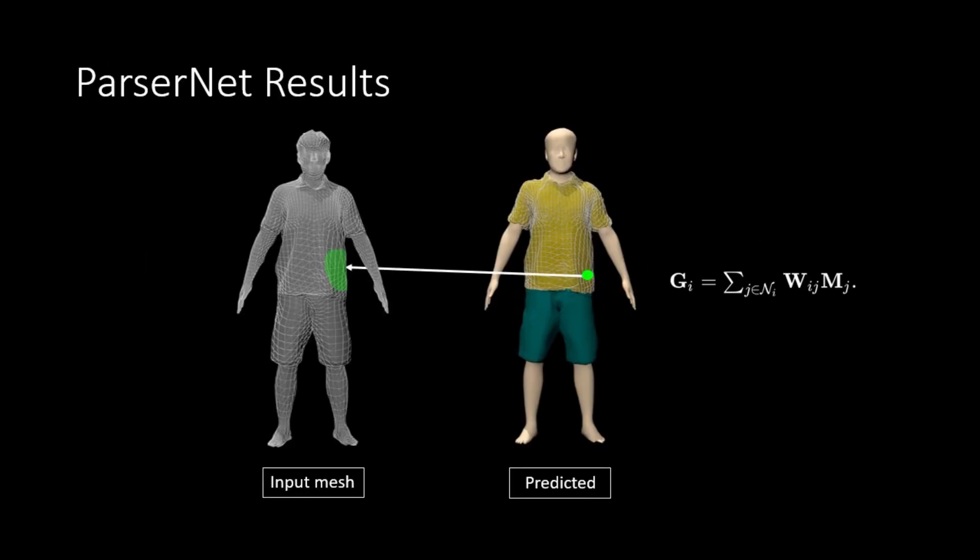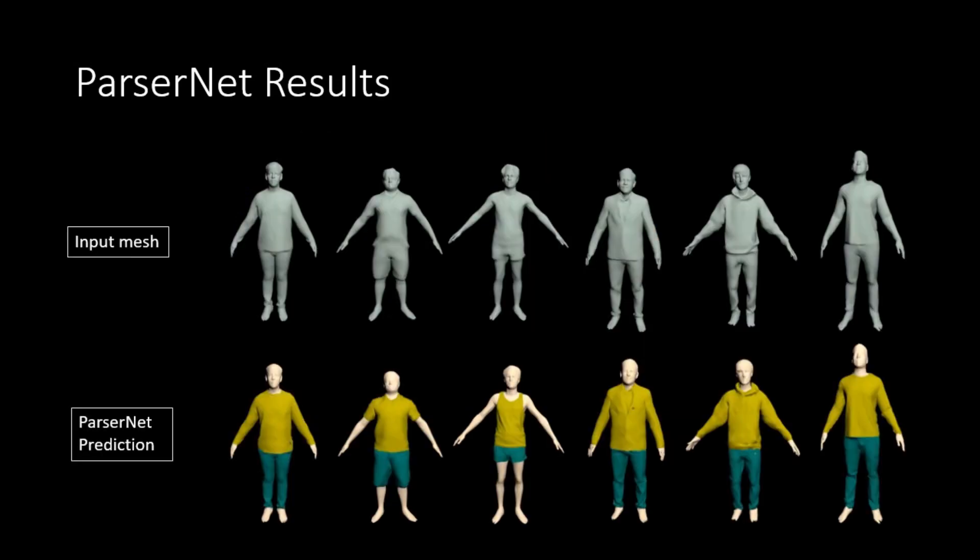We now present the results of our method. The key idea behind ParserNet is that it predicts the garment vertices directly as a convex combination of SMPL-registered input mesh vertices. Hence, we preserve the details in the input mesh and predicted garment meshes are coherent with a common garment template for a garment class. We show the results of ParserNet for various garment classes.